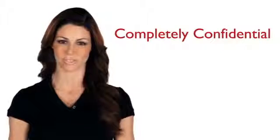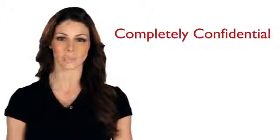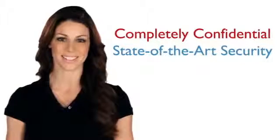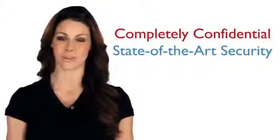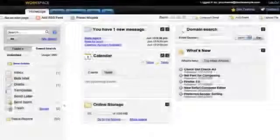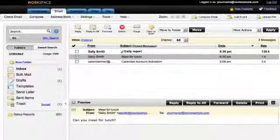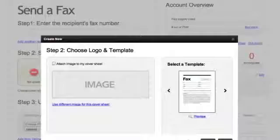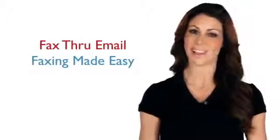We protect your privacy, too. Your incoming, outgoing, and personal information remains completely confidential. Your transmitted fax is protected by our state-of-the-art security. And when you receive faxes, there's no paper laying around for everyone to see — faxes go directly to your inbox. And once set up, fax through email seamlessly integrates with your email and other workspace products. Fax through email: faxing made easy.